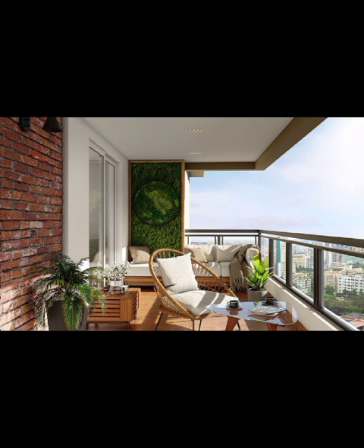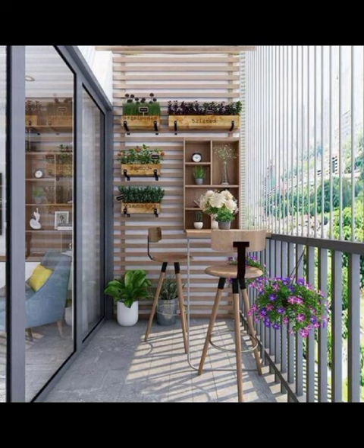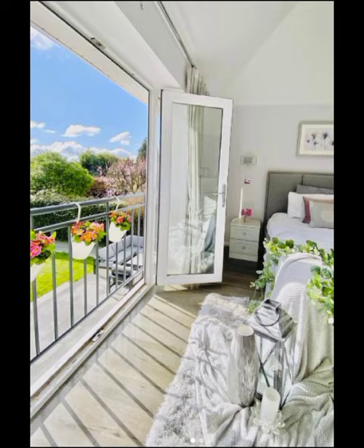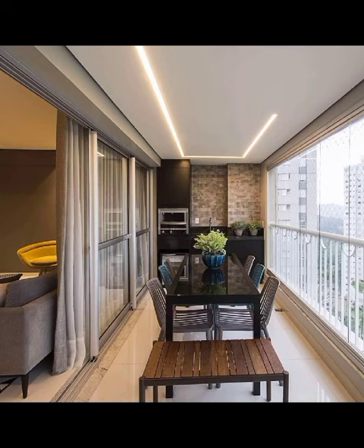Imagine stepping onto a modern balcony that seamlessly fuses nature and architecture, where clean lines harmonize with lush greenery, creating a symphony of tranquility. Our first stop is the garden oasis design, where vertical gardens and hanging planters transform limited space into a verdant paradise, allowing you to escape the urban hustle without leaving your home.